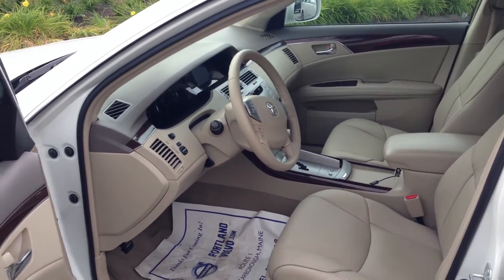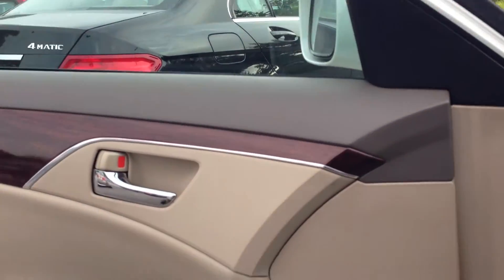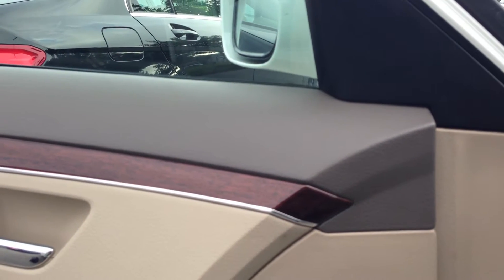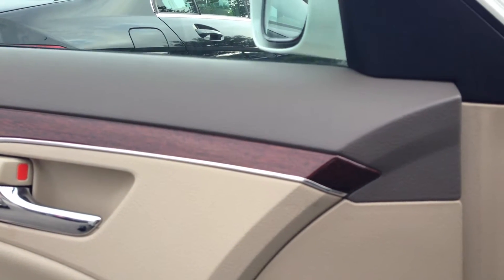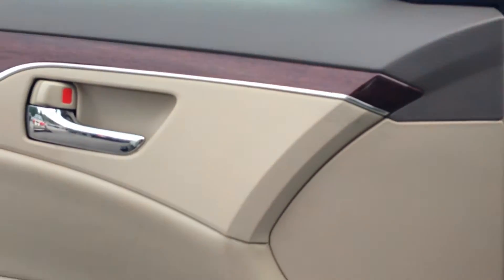So this is the interior of the Avalon. It's got this gorgeous kind of three-tone interior. So you have this dark brown leather, and then this gorgeous reddish deep brown wood inlay, and then that tan, which is also very nice.